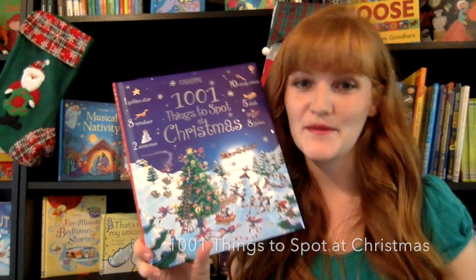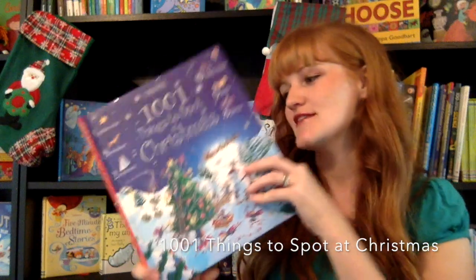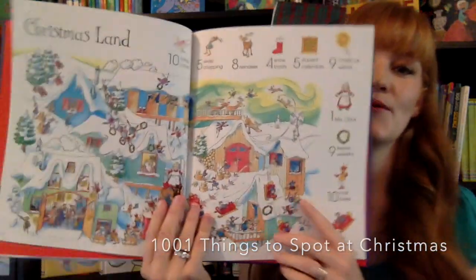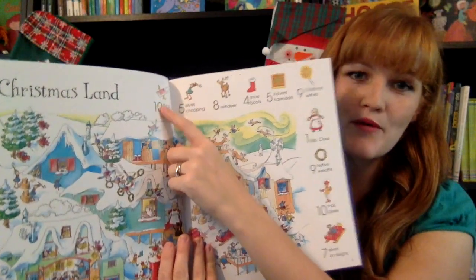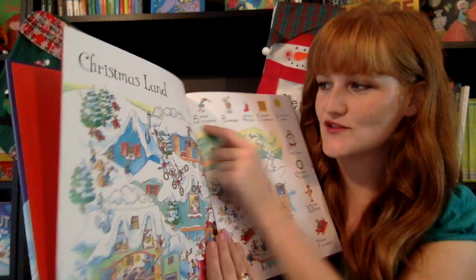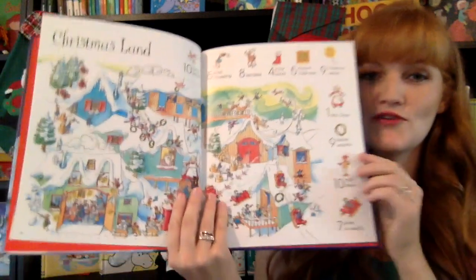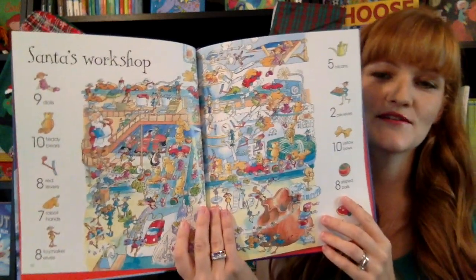We love search and find books at our house. This is in our 1001 Things to Spot series. On every single page around the edges, it's going to tell you what you're searching for — so you're looking for 10 flying post letters, 5 elves chopping, 8 reindeer, 4 snow boots. And on this page, you can find all of those things. It's going to show you so many different fun Christmas settings.